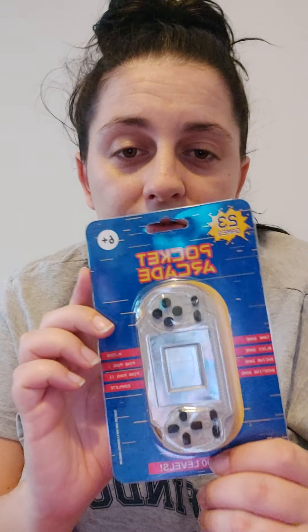That's all the stocking fillers for my three-year-old and my partner's seven-year-old. I hope this helps give someone some ideas. Thanks for watching and I hope you enjoyed it — bye!